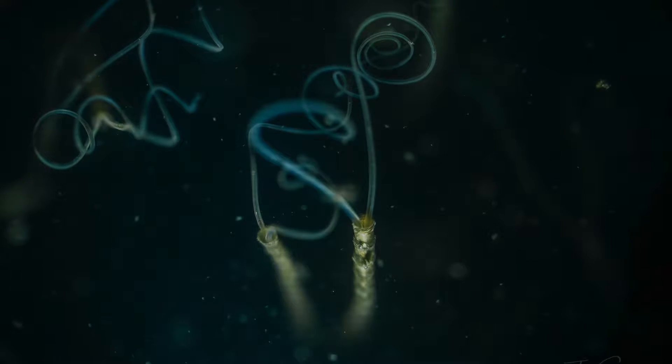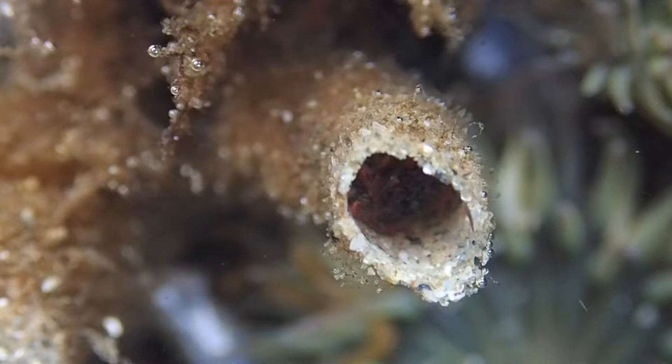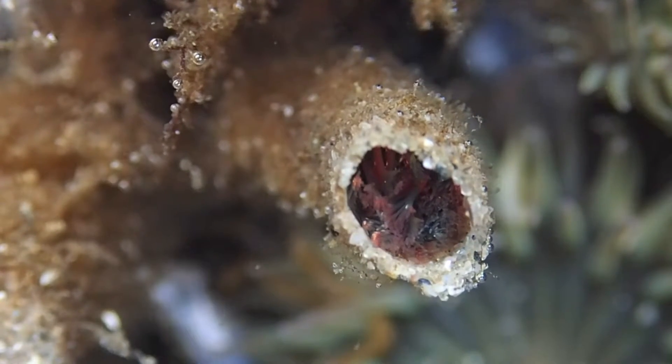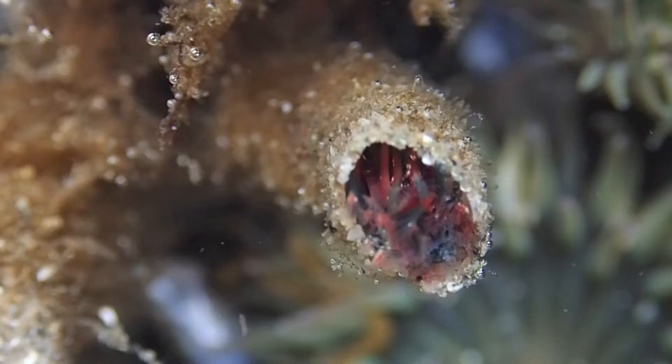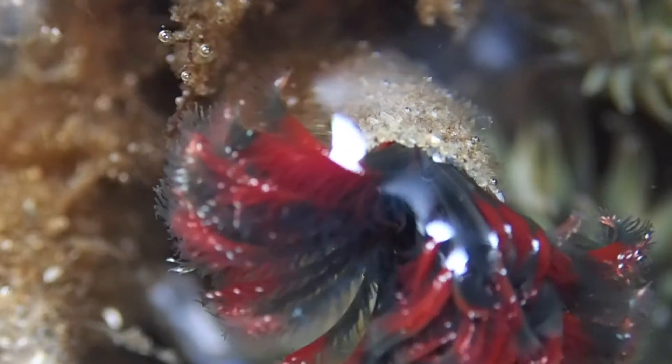Some make their homes in tubes, like the bamboo tubeworms from episode one, or these northern feather duster tubeworms. Northern feather dusters are super fancy, with their parchment homes and feathery feeding and breathing appendages that make them look like blooming flowers underwater.